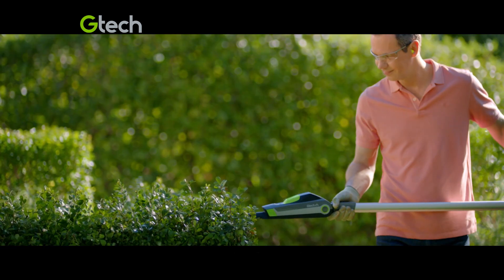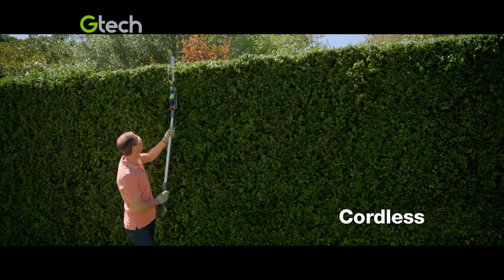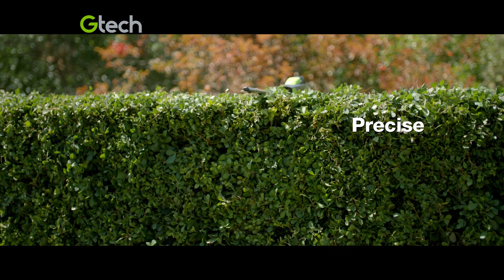Its lithium-ion battery gives you 45 minutes of powerful cutting, tackling thick growth with ease. The cutting angle adjusts to give you the perfect finish, even higher.